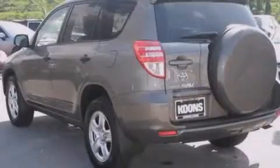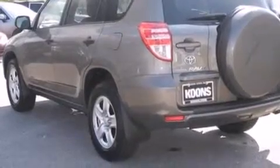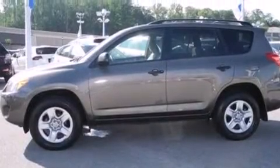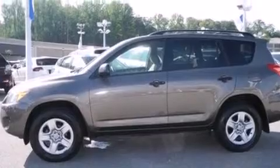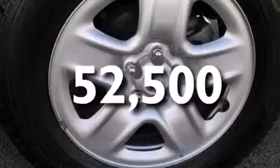Features include a low-tire pressure indicator, traction control and stability control systems, cruise control, a six-speaker audio system, side impact airbags, air conditioning, full power accessories, a CD player, a four-wheel independent suspension, and this vehicle has fewer than 53,000 miles on the odometer.